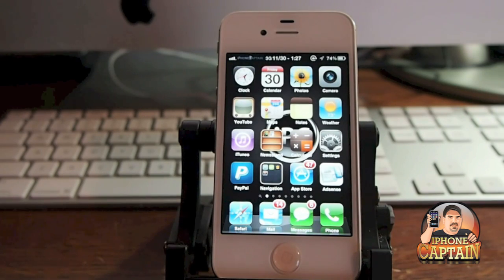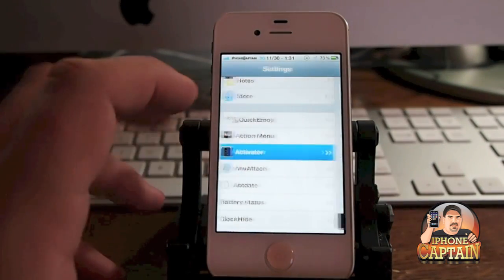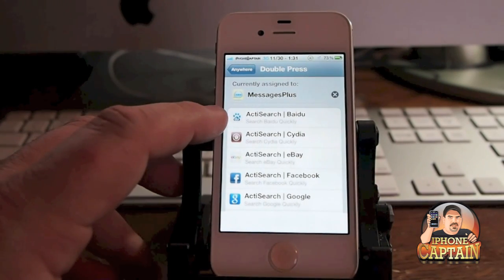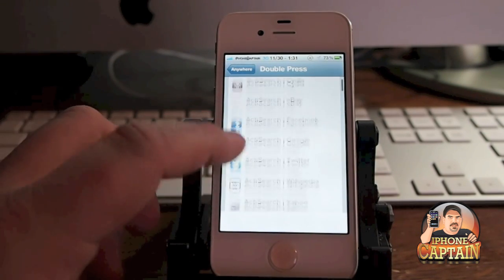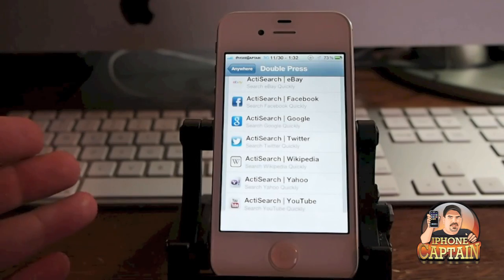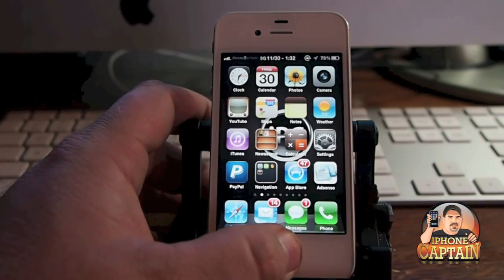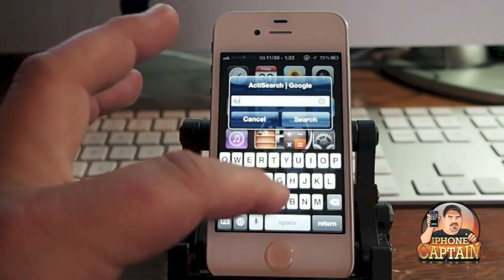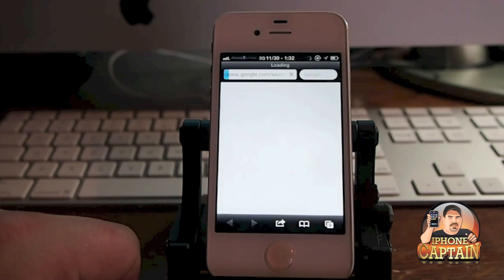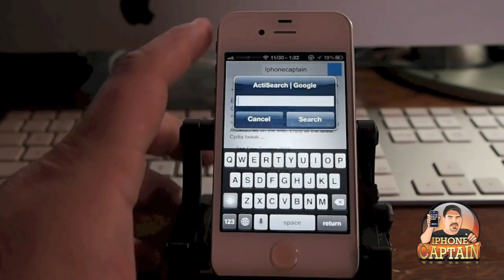Another one is called ActiveSearch, which sells for 99 cents. You set it under Activator and we'll go with double press to get it started. In here you can search eBay, Facebook, Google, Twitter, Wikipedia, Yahoo, YouTube, or group them however you wish and search two, three, or four at once. We'll choose Google. Now when we double tap we get the little search box, I type 'iPhoneCaptain', and it opens up Safari and pulls up everything dealing with iPhoneCaptain in Google search.